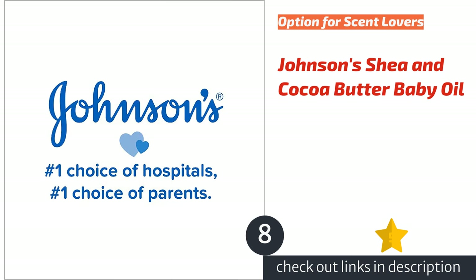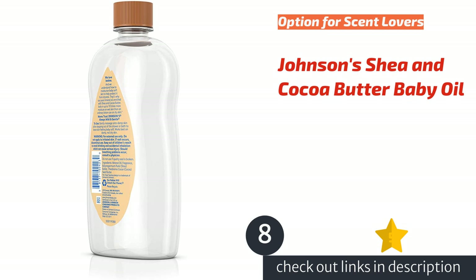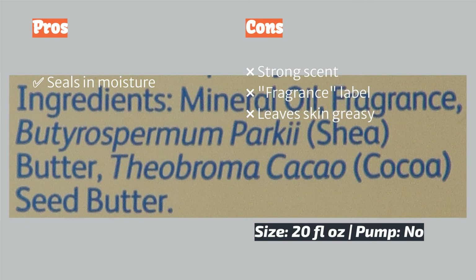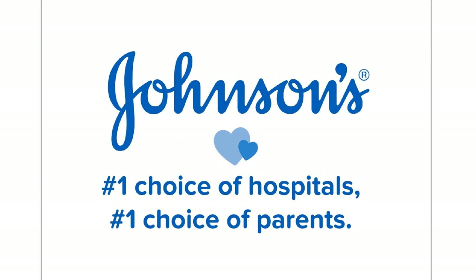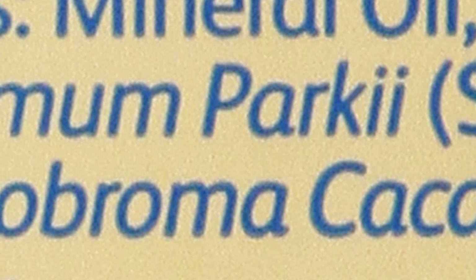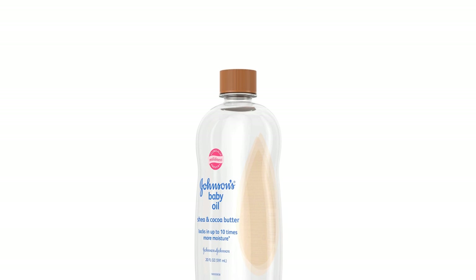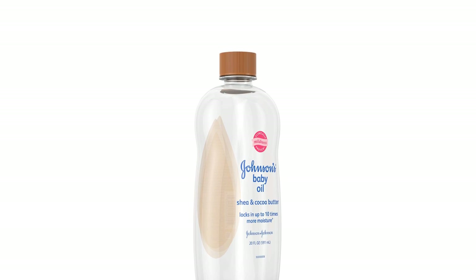The next product in our list is Johnson's Shea & Cocoa Butter Baby Oil. Featuring a tropical scent, this product contains mineral oil with shea and cocoa butter. It seals in moisture, softens skin, and comes in a large quantity that will likely last for a generous amount of time. Although it creates a moisture barrier, we noticed that the oil took a long time to absorb, leaving skin feeling greasy and slick in the meantime. We prefer a fragrance-free or light scent approach when selecting products for babies and believe this product's scent may be too intense for most babies. If you like a tropical aroma, however, this may be a match.